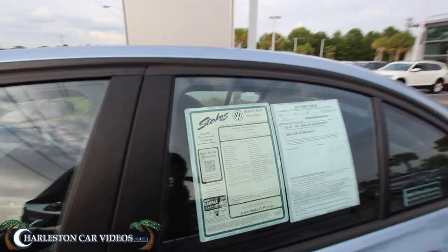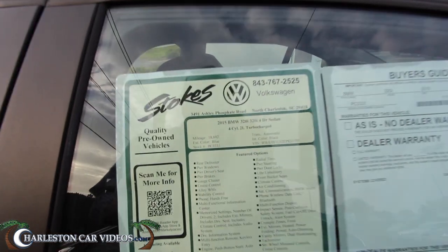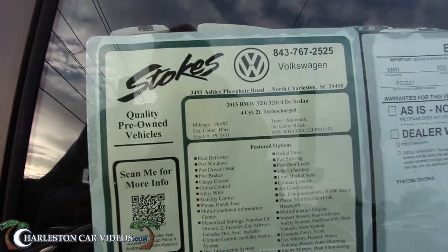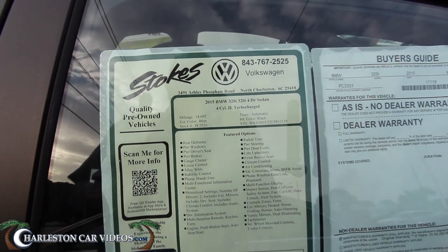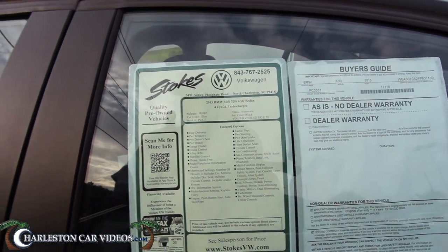Let's take a quick look at the Monroney label on this 2015 BMW 320i. It has 18,962 miles on it, automatic transmission, blue exterior with black-black interior.